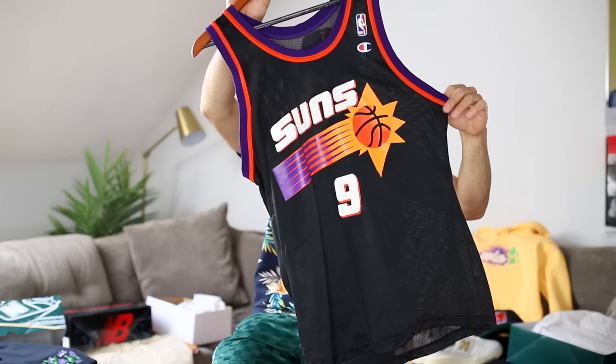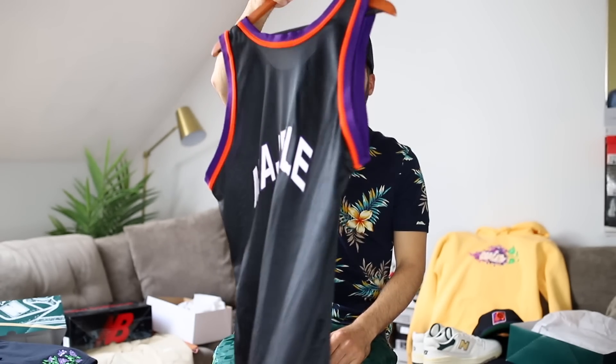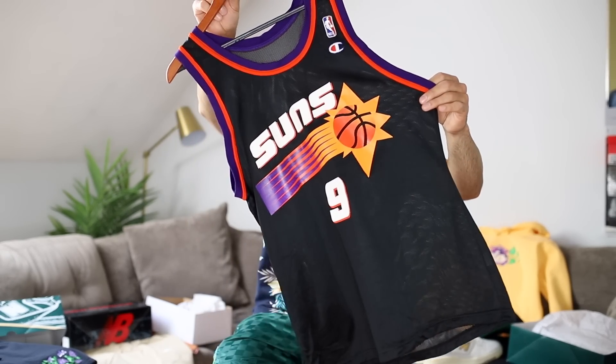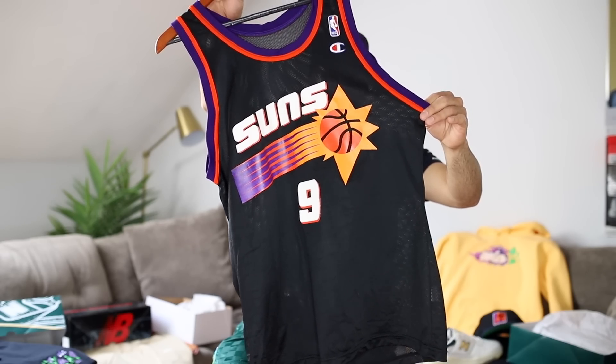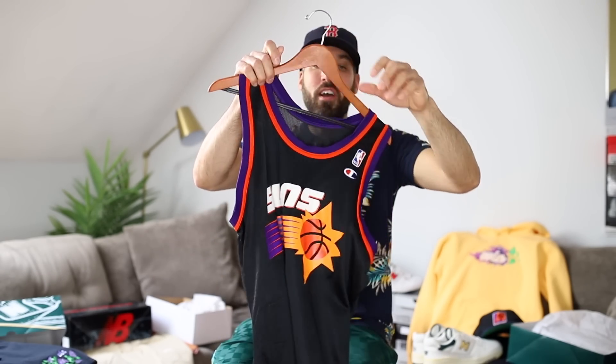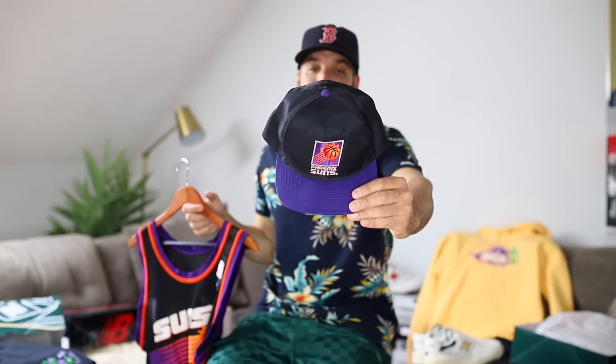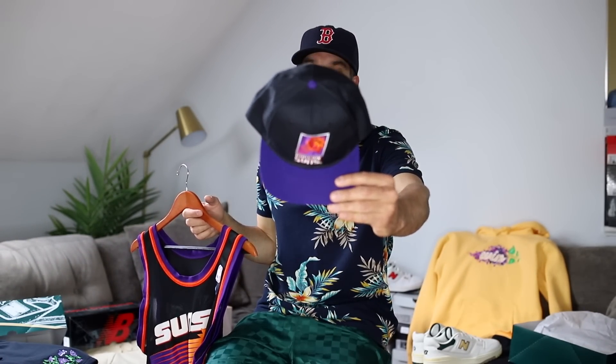I am all about Champion jerseys. I've been on the hunt and I just snagged this Dan Marley Phoenix Suns jersey. Lethal three-point shooter — just look at that graphic, it doesn't get more 90s retro than that. I think I've picked up like six or seven different jerseys already this year and that is not gonna stop. They're perfect, they're lightweight, and if I'm shopping on eBay the most I'll spend is about 80 bucks for a player I really like, but some I've gotten for 40. And if I'm going throwback jersey I might as well start going throwback snapbacks.